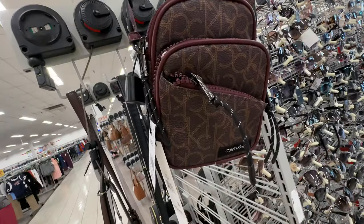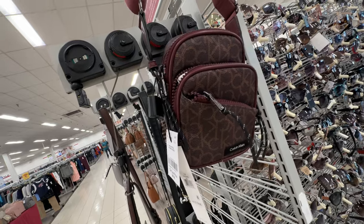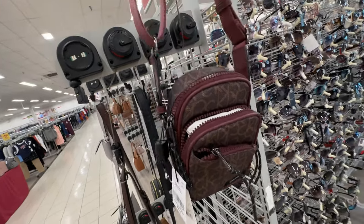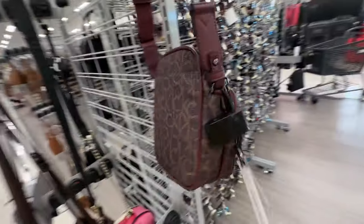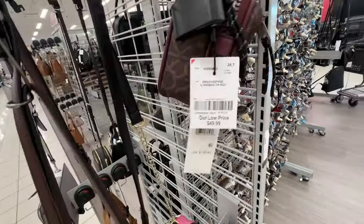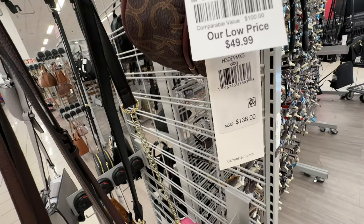Oh, this is a nice Calvin Klein crossbody in burgundy and brown — three zippers, a shoulder strap, and a slip pocket in the back. Good compartments. It's $50, retail $138.